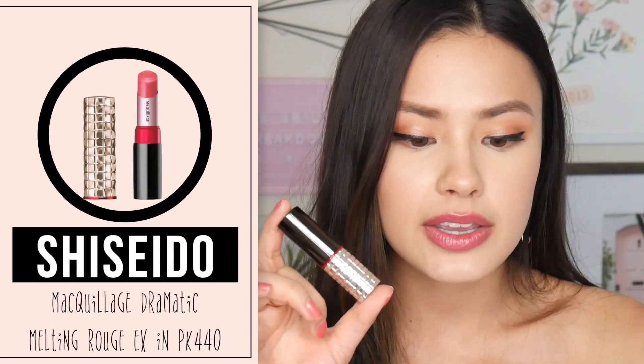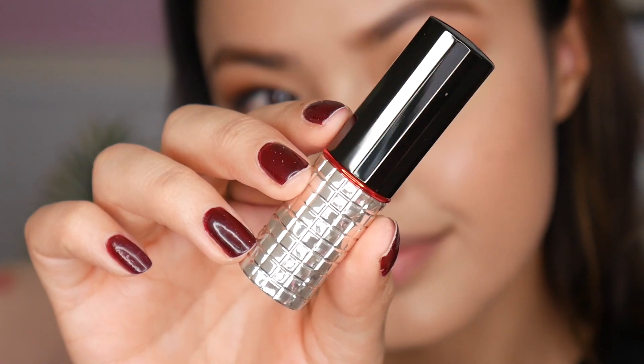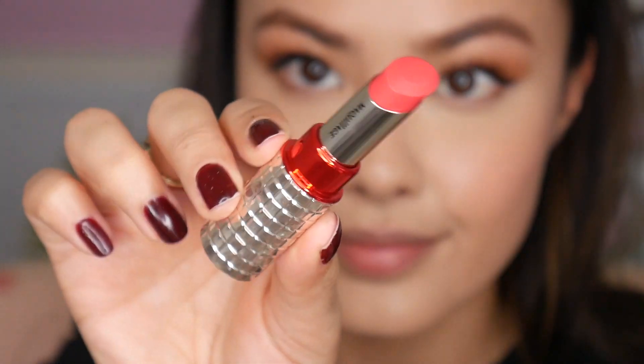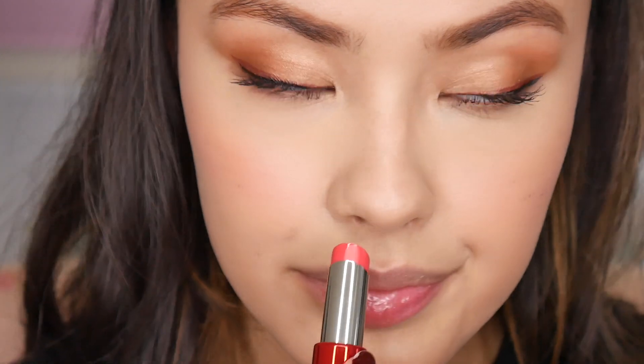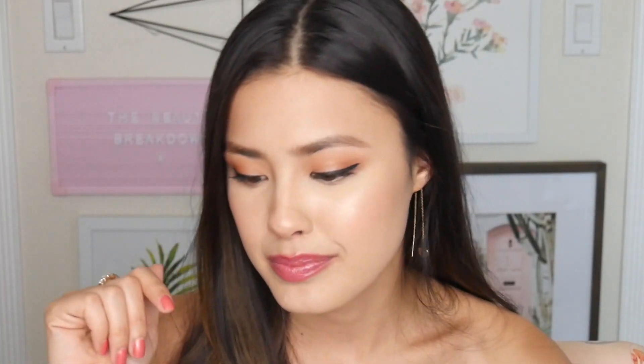Last but not least, we have this lipstick from Shiseido — the Maculage Dramatic Melting Rouge EX. I think this is actually a second edition of their original Dramatic Melting Rouge. It's actually what I'm wearing on my lips right now. First of all, the packaging is very pretty on this. The product itself is wonderful — I love how balmy and buttery this is. It's got a bit of pigment but it's not overwhelming. This is one of those low-maintenance lip products — I can just throw it in my purse, apply it without a mirror, and know it's going to look good and shiny and keep my lips looking healthy. I have very dry lips and I don't find that this sinks into the cracks. Vibrant but not too bright — it would look good on different skin tones.